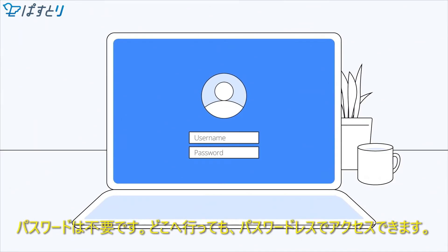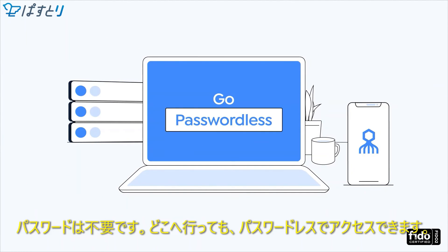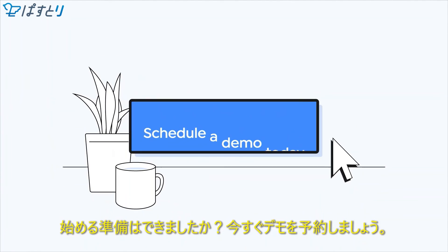No passwords involved. Wherever you go, go passwordless. Ready to get started? Schedule a demo today.